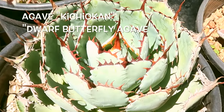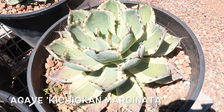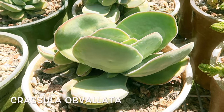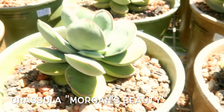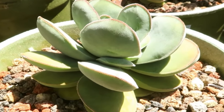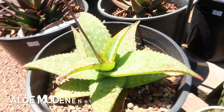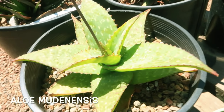I'll be telling you in a bit why succulent identification is super important, so keep watching till the end of this video. I'm also going to show you the succulents that I bought from them towards the end of this video, and of course, the succulent names on your screen.